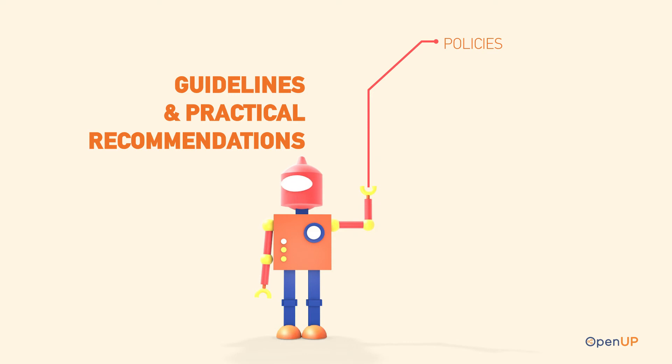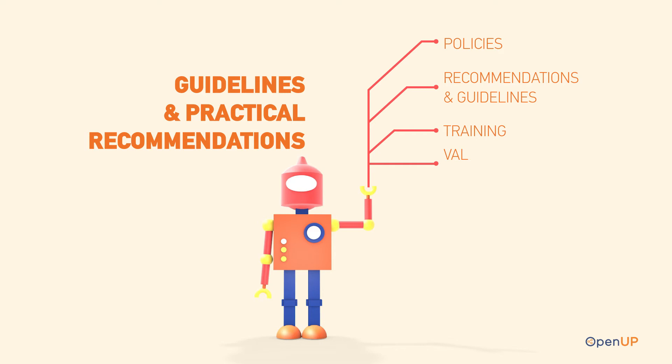Open Up captures policies of research communities across Europe, produces recommendations and guidelines for policy makers, offers online and physical trainings for young academics, and presents a validated framework of policies and practices that is responsive to the open science needs. In all facets of Open Up work, we consider the gender aspect in science.